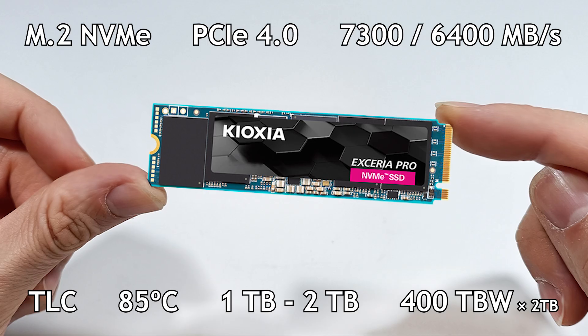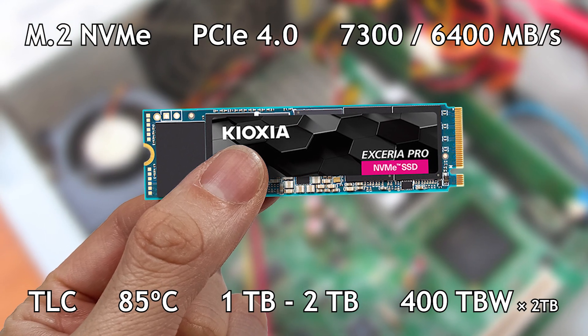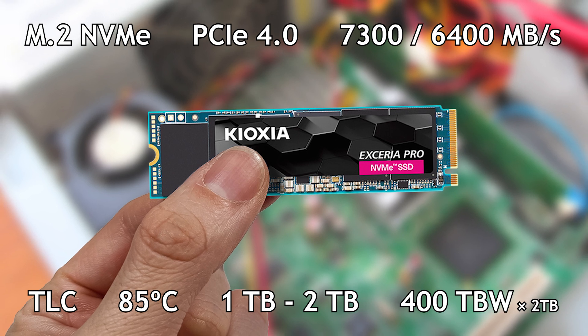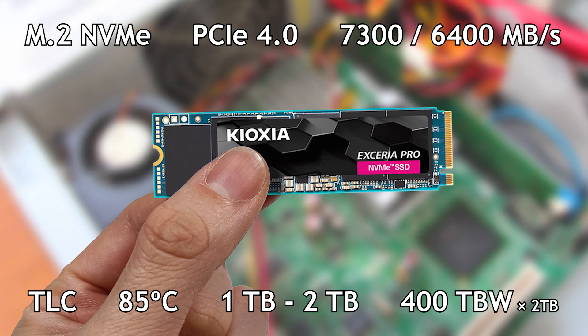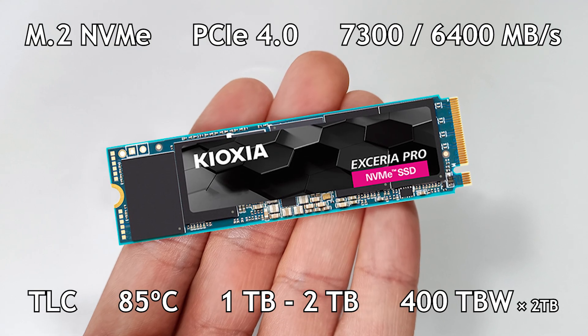Therefore, the 2 TB SSD will have a TBW of 800. This SSD has a length of 80 mm and weighs 8 grams, and it can reach a temperature of 85 degrees.